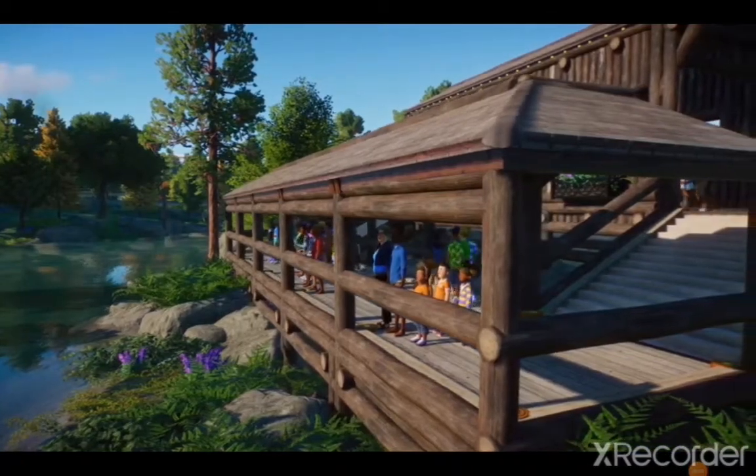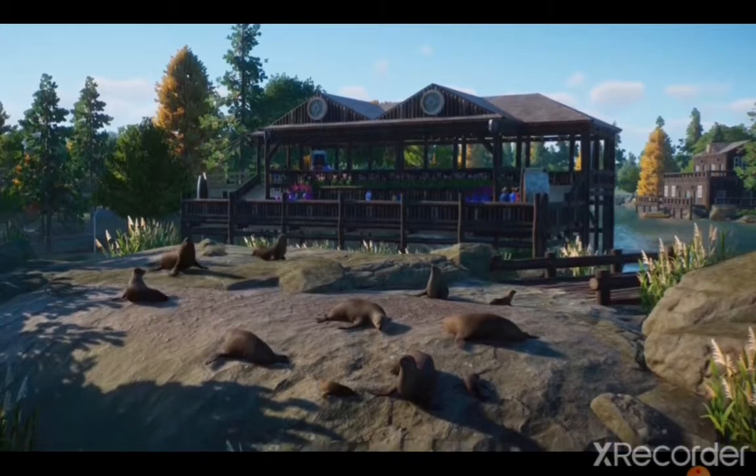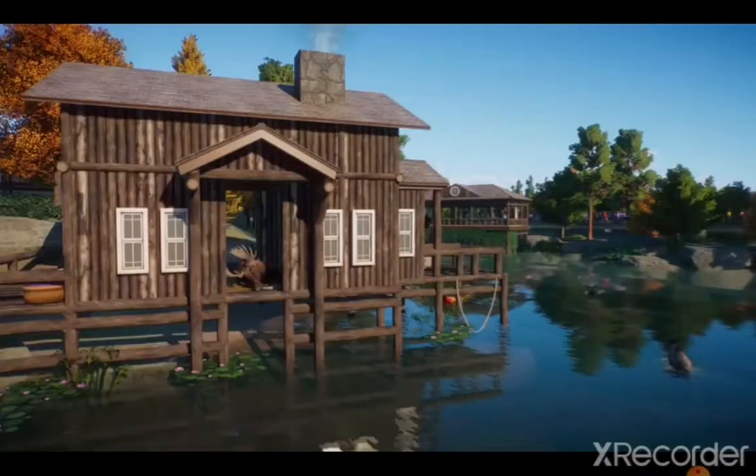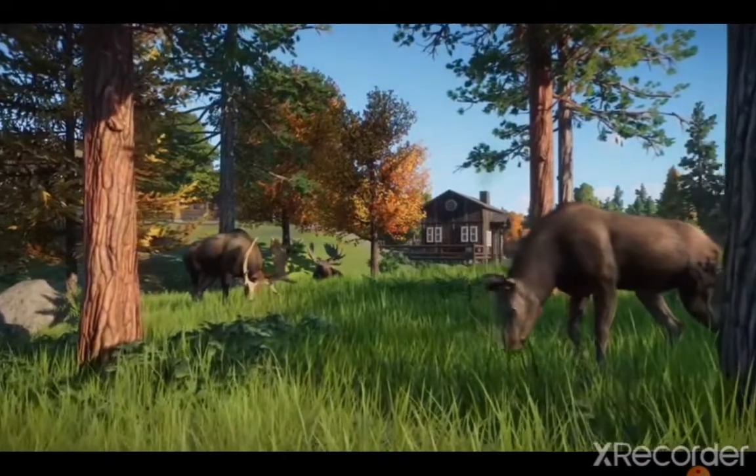Hello everyone, welcome back to my channel, and today I'm going to be talking about something. The Planet Zoo North America Animal Pack came out yesterday. I don't have the pack yet, but I've seen some videos. It looks amazing.